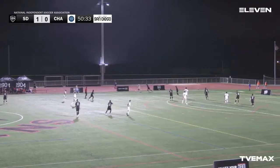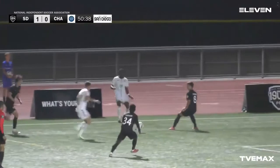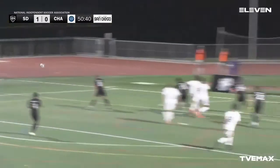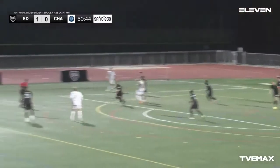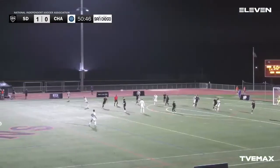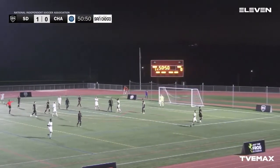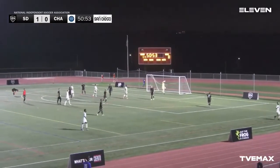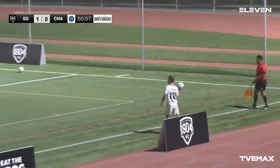Trying to work from that left flank — having to push this one back. Cutler coming up with the pressure — comes up with the cross — 1904 — not quite out of the woods just yet — Chattanooga still knocking on the door. Switching up the field — well done by 1904 — good deflection right there. That could have been a potential one-on-one with the goalkeeper — now it's just a throw-in for Chattanooga.